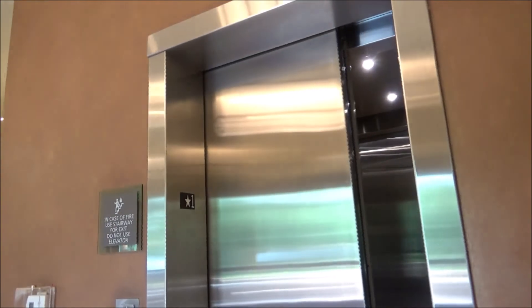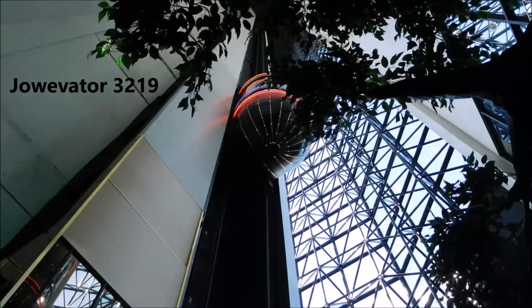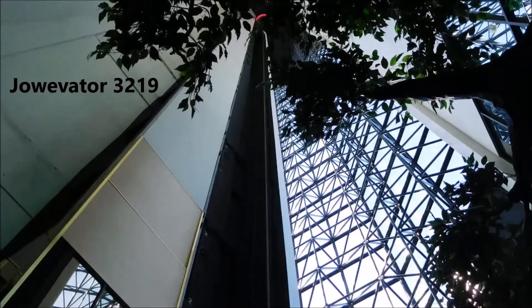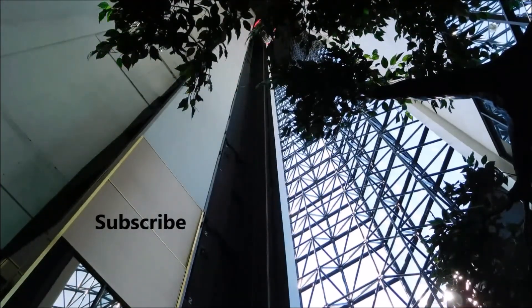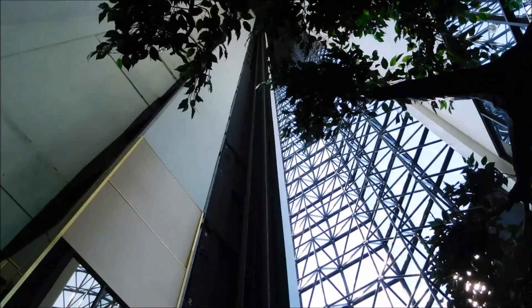Oh, they just have one. Yeah, there's some signage. You can also use this elevator for the market.